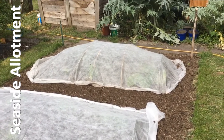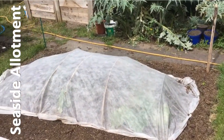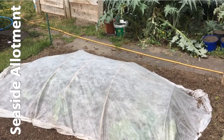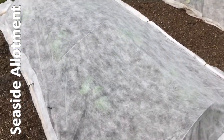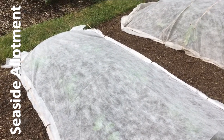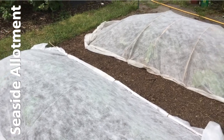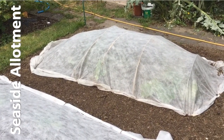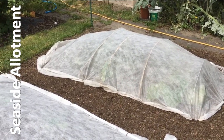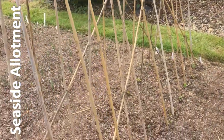I also popped in some - courgettes under that one and budmouth squash under that one. I put these covers on mostly because of the wind - the wind's really getting up over the next 24 hours, so I thought I'd give them a bit of early protection. Other than that, that's everything that's going on on Jenny's plot.